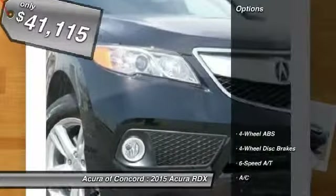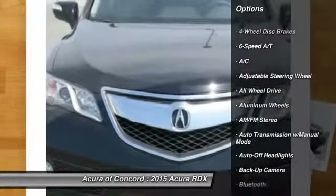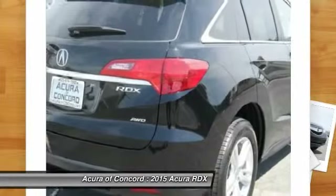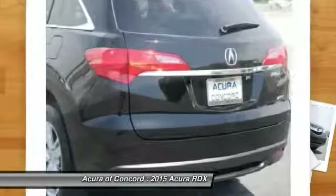Here are some of this vehicle's great options: all-wheel drive, power passenger seat, power lift gate, navigation system, four-wheel ABS, air conditioning, power steering, adjustable steering wheel, driver airbag, driver lumbar.